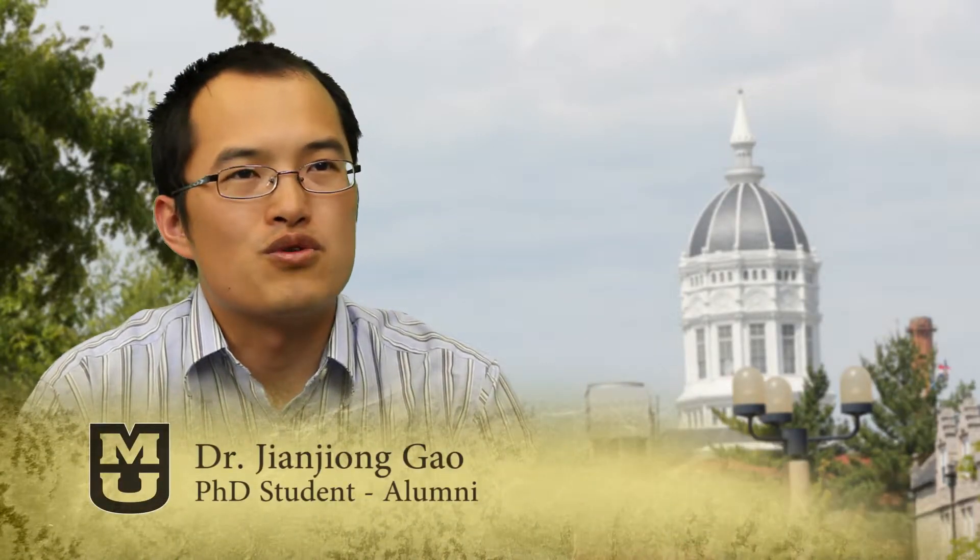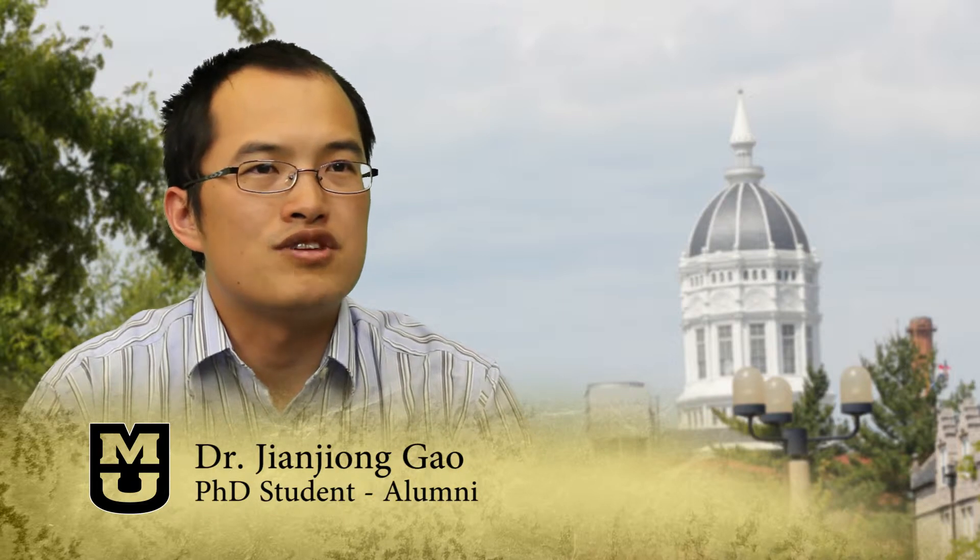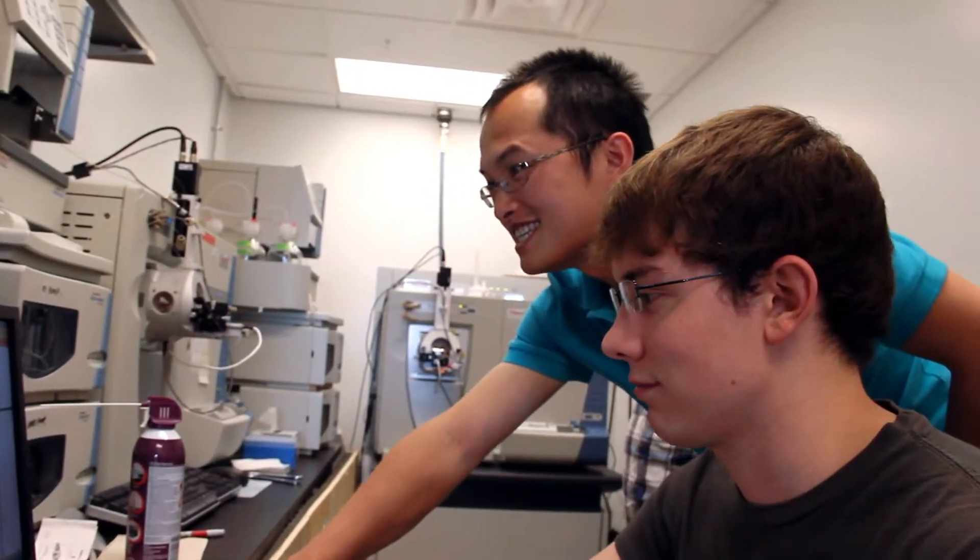The lab is a great place for graduate students who are interested in both computer science and biology. During the past several years, I have been involved in many interesting and challenging bioinformatics projects. Thanks to that, my PhD study at Mizzou has been a fun and rewarding experience of not only learning but also making contributions to the scientific research community. This experience made me more confident and better prepared for a future career in bioinformatics research after my graduation.